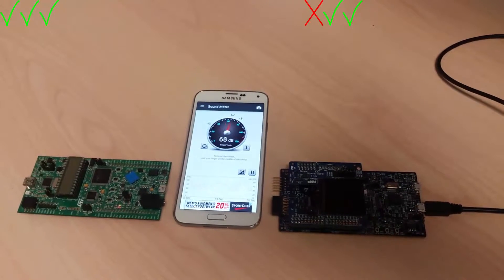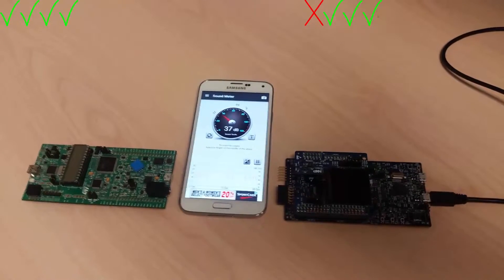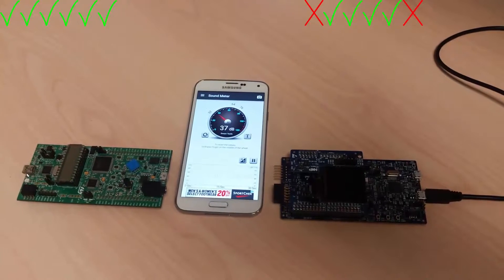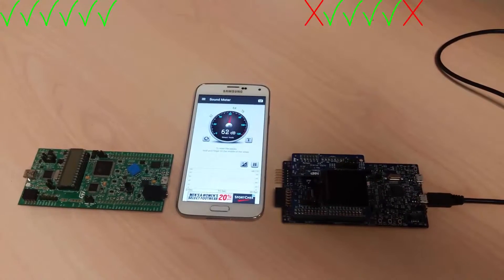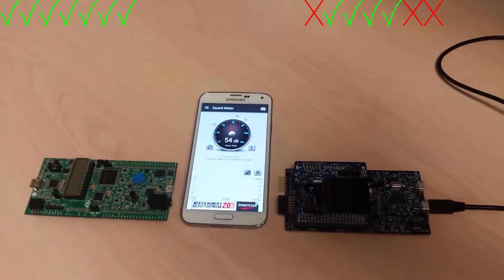Let me reduce the volume of the voice and make it a little more difficult. Hello Blue Genie — both of them got it. Hello Blue Genie — both got it again. Hello Blue Genie — just Malaspina's got it that time. Hello Blue Genie — again, just Malaspina's. Hello Blue Genie — Malaspina's only.